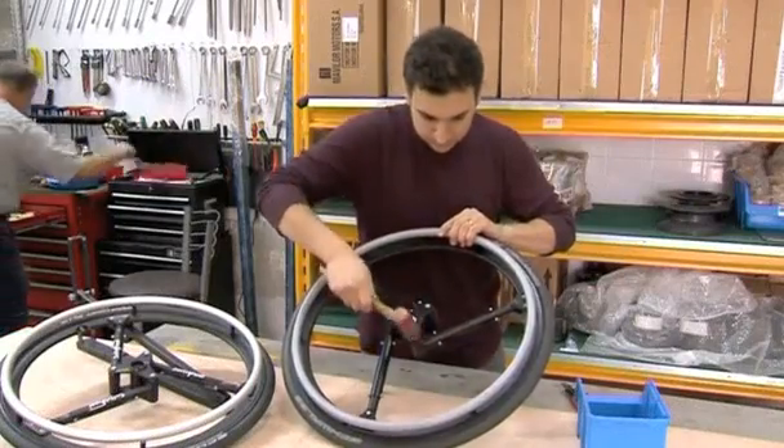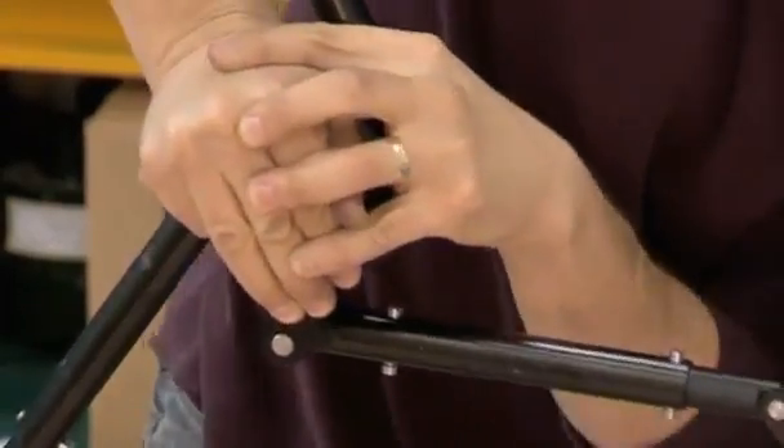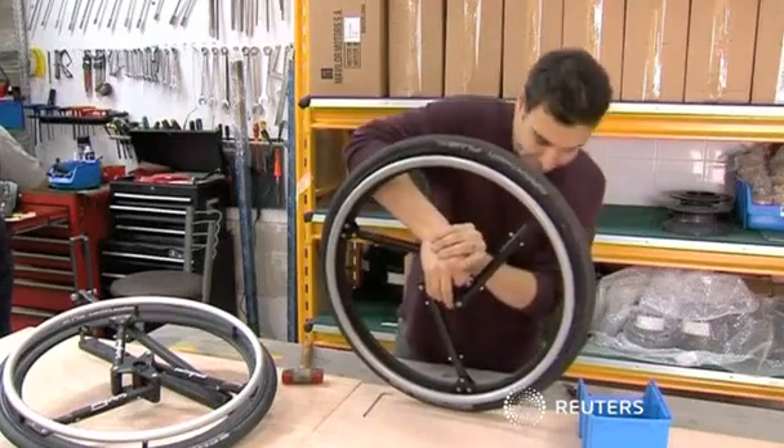Both the Fluent and Acrobat systems can be retrofitted to suit existing wheelchair and bicycle models. The company says Acrobat will go on sale this year, while production of Fluent should start in 2015.